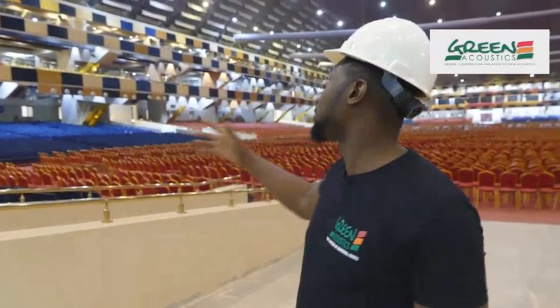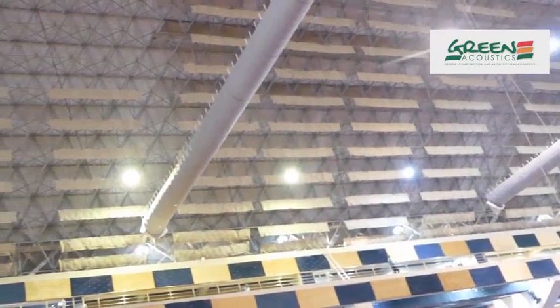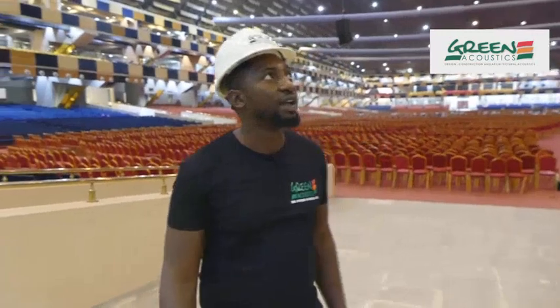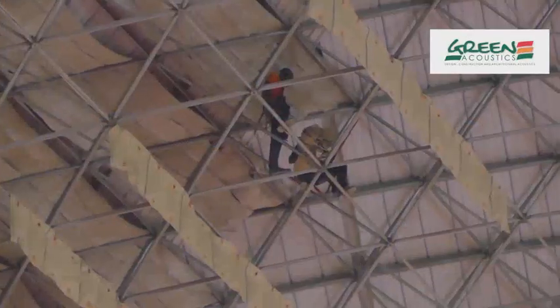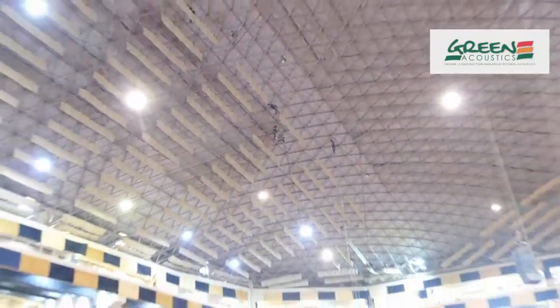With the introduction of about 10,000 clouds — as you can see here — installed in groups of 12, coming out to 833 groups, you can see the installation and the echoes are gone.